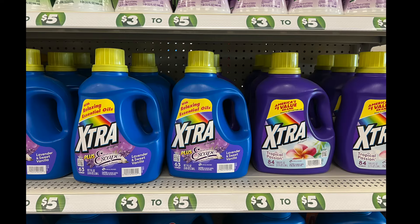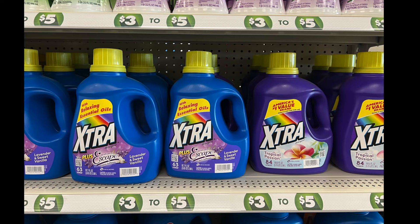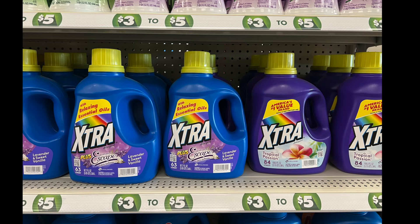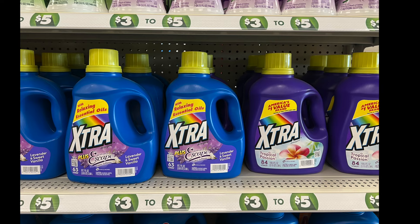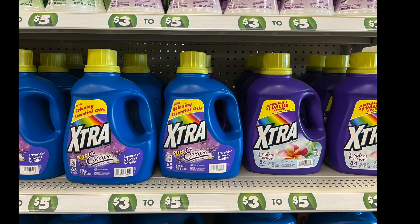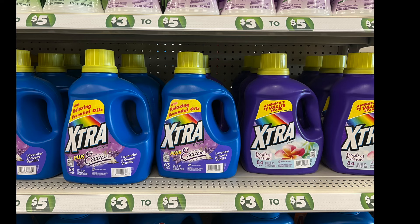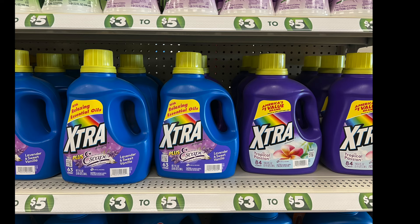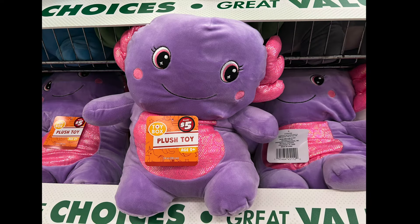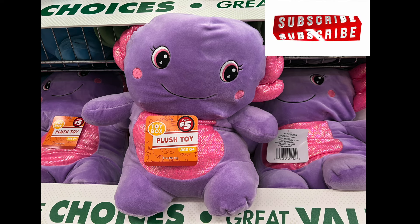We have Extra Plus Escape fabric softener — the blue one is lavender and sweet vanilla, and the purple one is a detergent in tropical passion. It's HD friendly, has 84 loads, and is supposed to be America's number one value brand. Last but not least, we have this plush toy — so cute, purple and pink — and it costs five dollars.